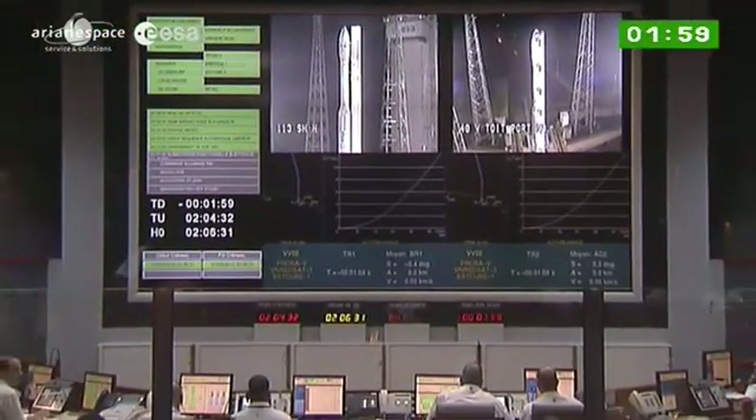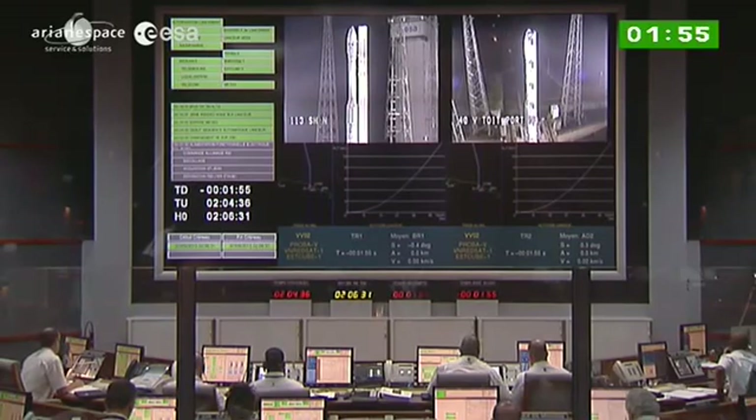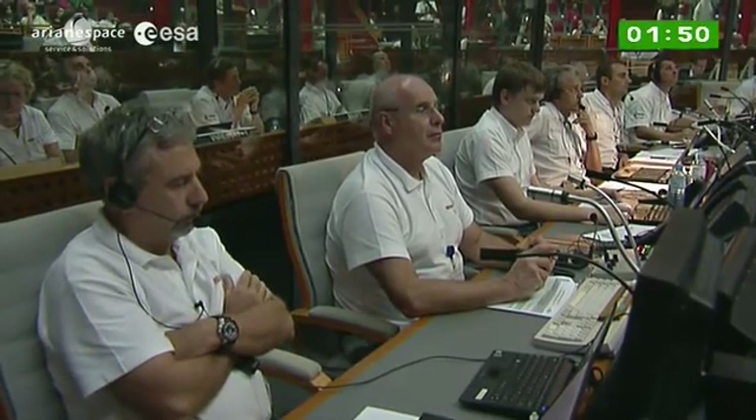Jupiter Mission Control here is the nerve center, the space base, the brain, if you will, of launch operations. The workstations you see there are staffed by three teams in charge of the launcher, the satellites, and the base facilities.